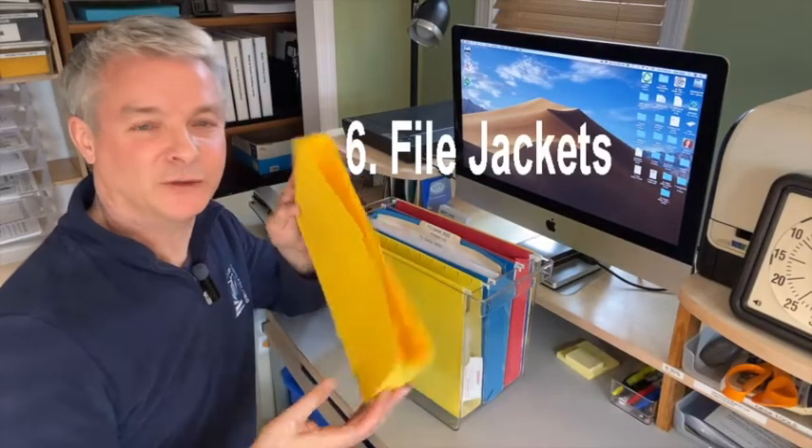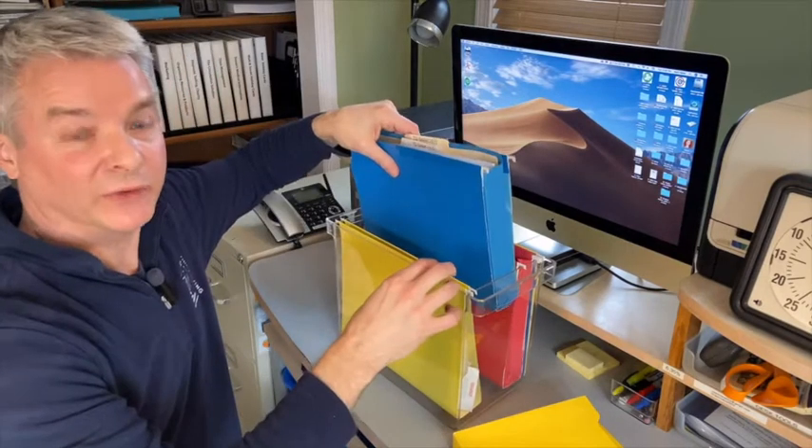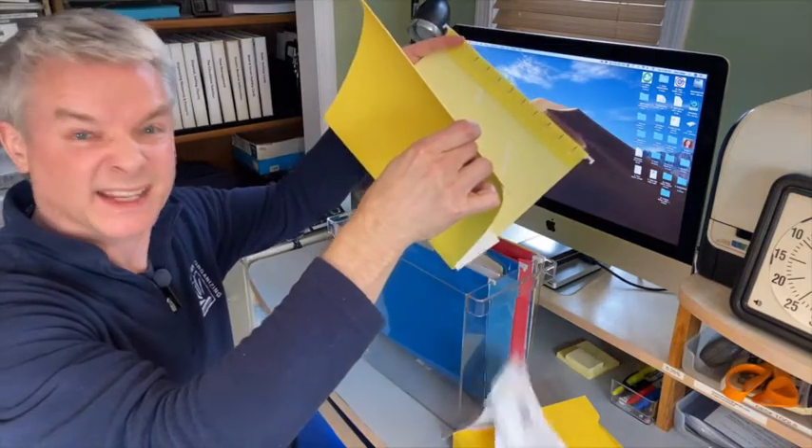Number six are file jackets. These are great when you need a little extra structure in your files. They're also great when you have lots of little bits of paper, like receipts, that might fall out of the side.